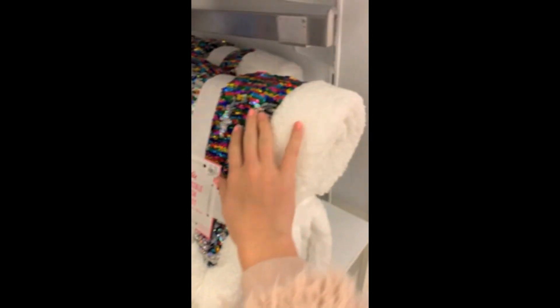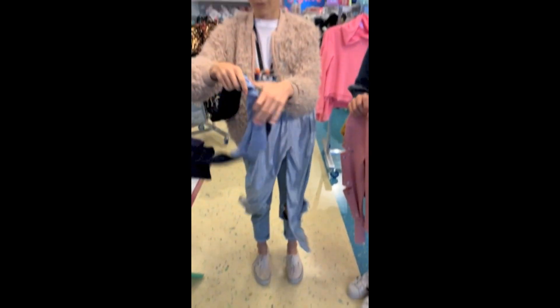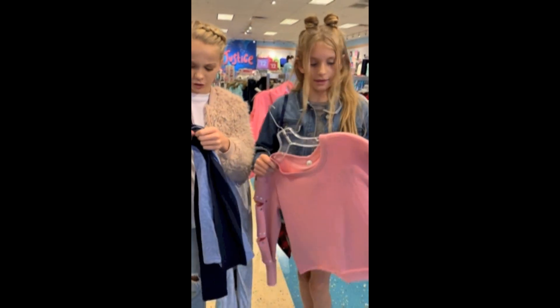I've never seen a blanket like this before — I've seen pillows and stuff. Hey guys, all of their basic tees right now are 50% off. That's so cute and they're originally already super cheap.